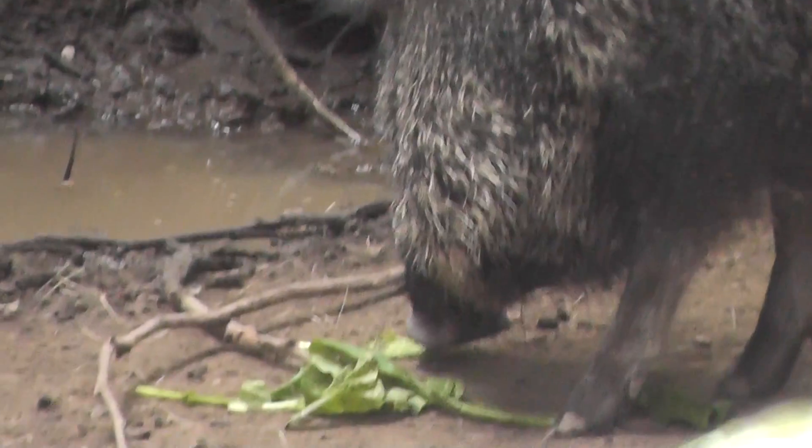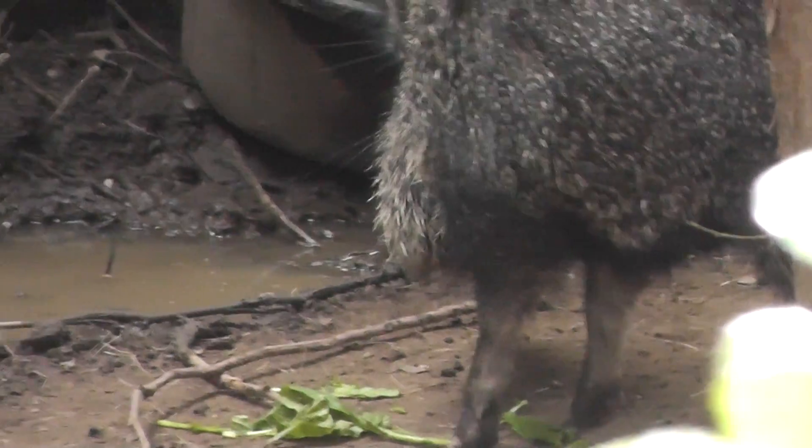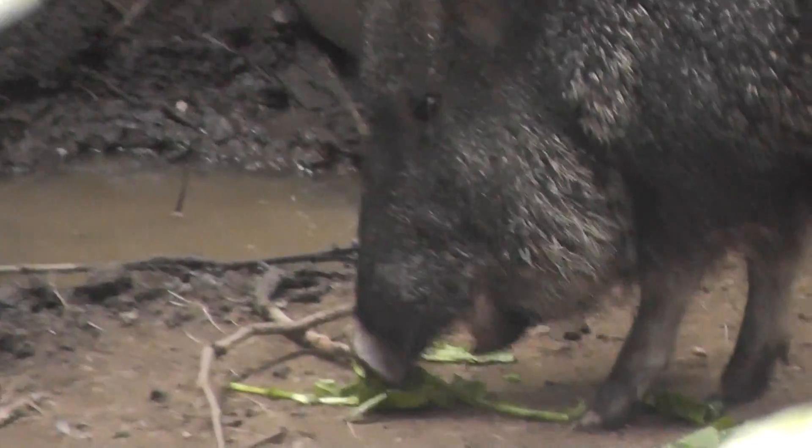We'll end the video here at them eating and having a meal at the Queen's Zoo. All right, signing off.